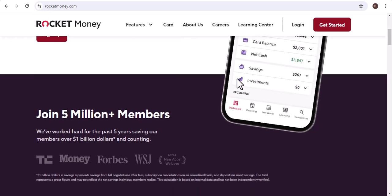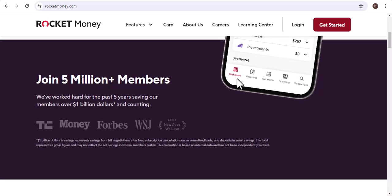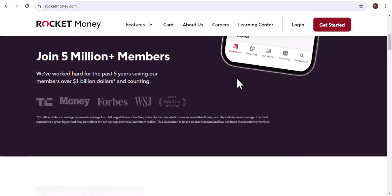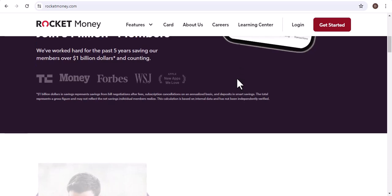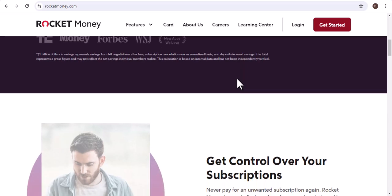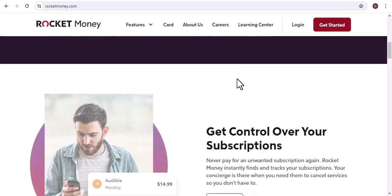Before we get into the specifics, let's understand a bit about Rocket Money and how refunds work. Rocket Money, formerly known as Truebill, is a personal finance app designed to help you save money by canceling unwanted subscriptions, negotiating bills, and tracking your spending. When you request a refund through Rocket Money, they essentially act as your advocate, negotiating with the company on your behalf.